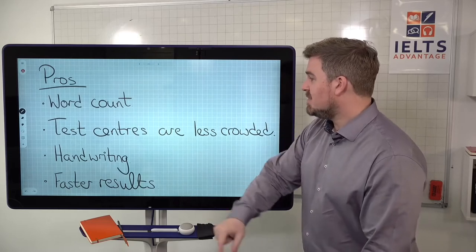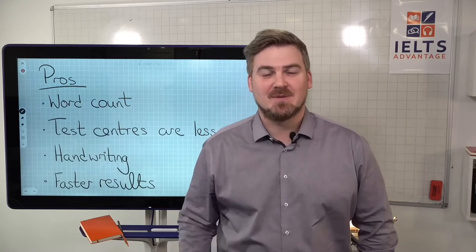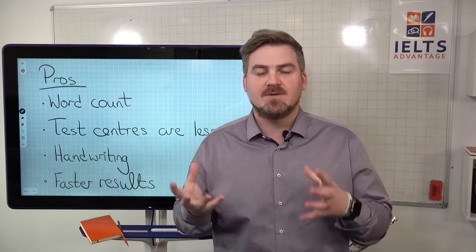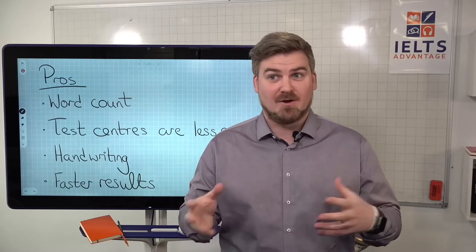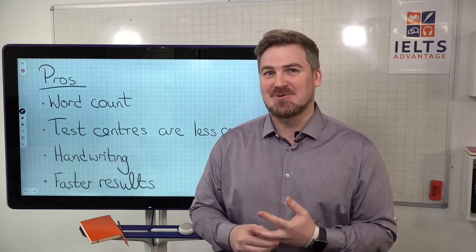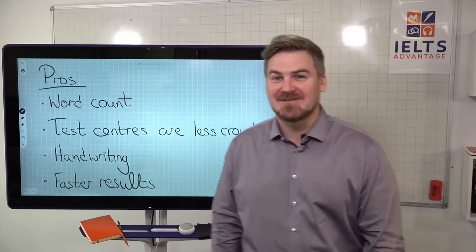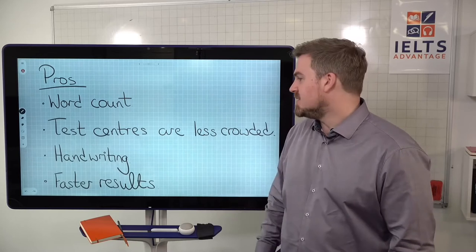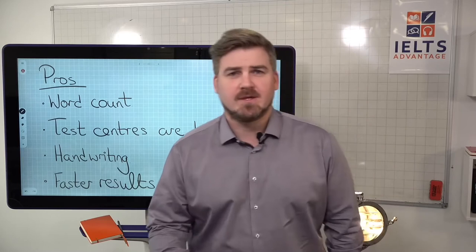Handwriting is another factor. A lot of people have terrible handwriting — as you can see on the board, mine included — and the problem is that bad handwriting can actually lower your score because the examiner cannot read what you've written. We have a lot of doctors in our VIP course and this seems to be a trend with doctors. So if handwriting is a real problem for you, the computer-delivered test might be better.